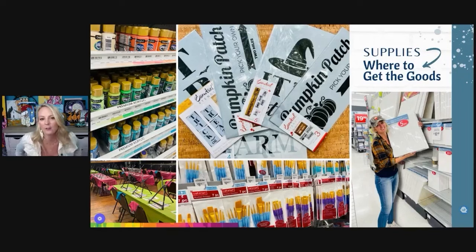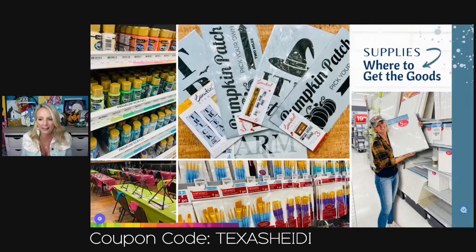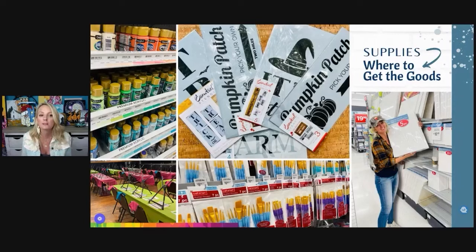I love using Essential Stencil. If you use coupon code TexasHeidi — spelled all one word, Texas then Heidi, H-E-I-D-I — anytime you check out at Essential Stencil with that code, you get a percentage off. Those stencils are perfect for porch leaner designs. Anytime I do porch leaner designs — especially the welcome one or the 'Baby It's Cold Outside' — that one sold out so fast.